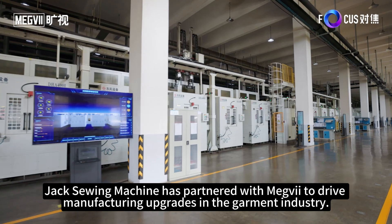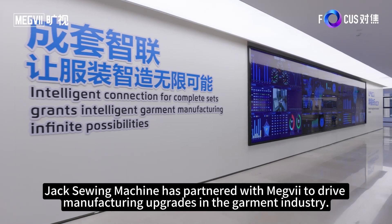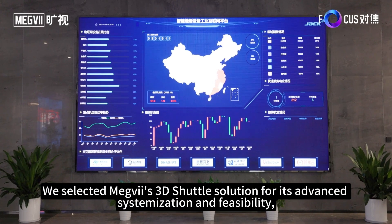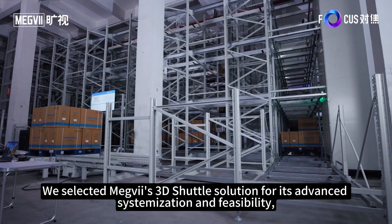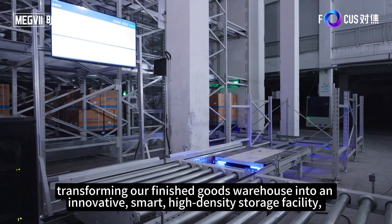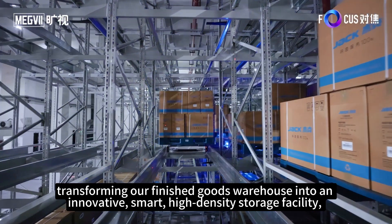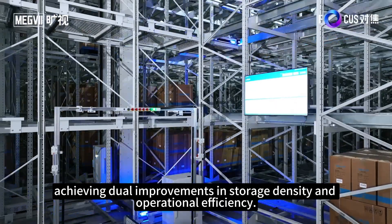Jack Suing Machine has partnered with Megvii to drive manufacturing upgrades in the garment industry. We selected Megvii's 3D shuttle solution for its advanced systemization and feasibility, transforming our finished goods warehouse into an innovative, smart, high-density storage facility, achieving dual improvements in storage density and operational efficiency.